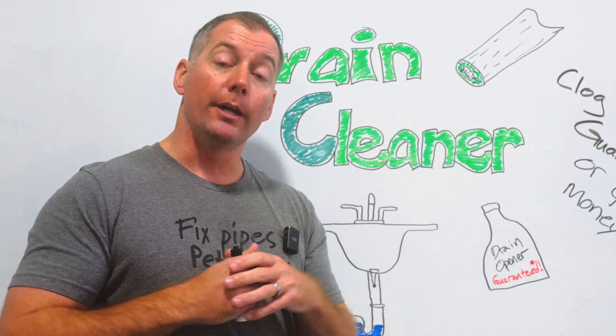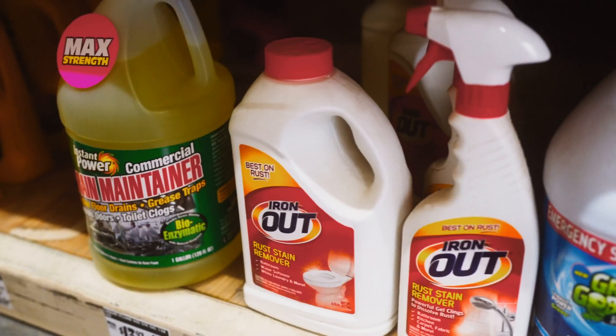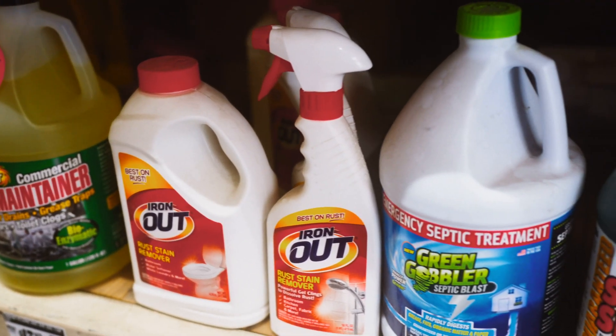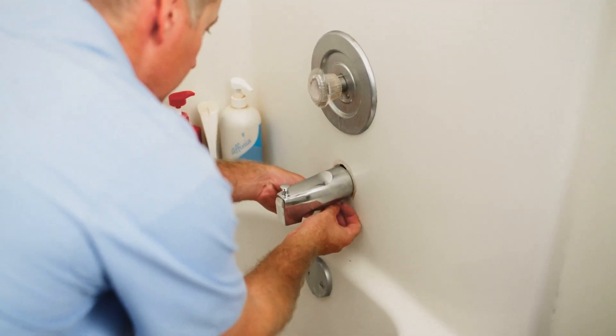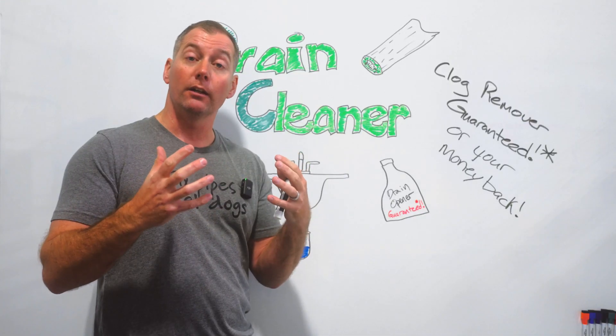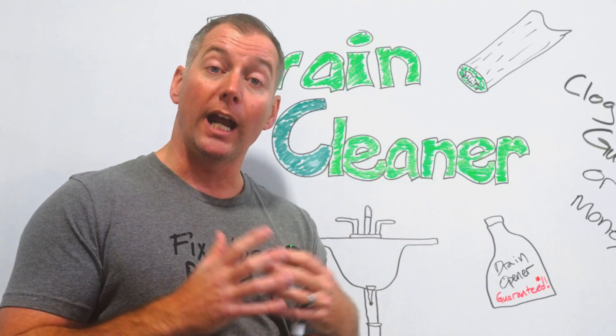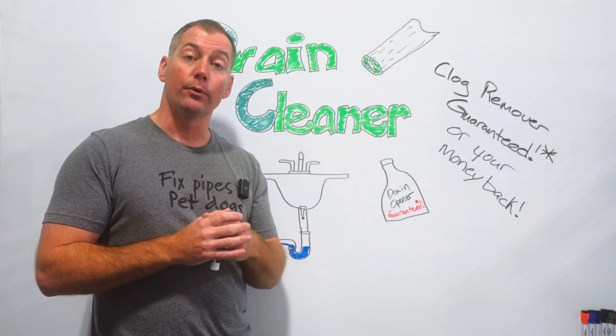There are some drain cleaning chemicals specifically designed to attack protein. Those chemicals work really well, actually. If you have a hair clog — maybe in a bathtub or a shower — those chemicals going down the drain line do a fairly good job of destroying protein and therefore hair that is stuck down those drain lines.